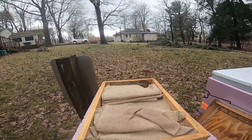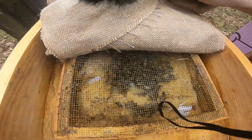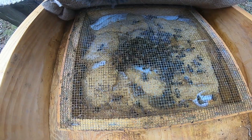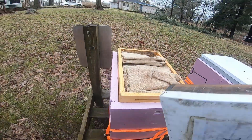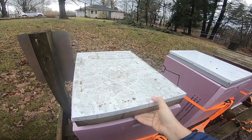All we're going to do real quick is just look in here, and that's what I wanted to see. So this is the new package — looks good. I'm holding the camera this week.